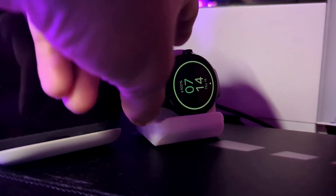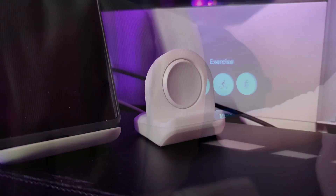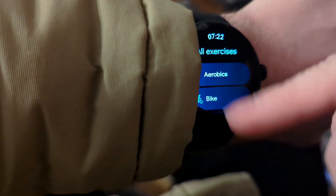Before leaving the house I ensured that the watch is charged to 100%. As I will be walking to the train station, I decided to start this morning with a walk to demonstrate the Fitbit feature and how it affects the battery life.